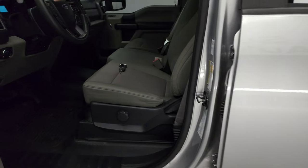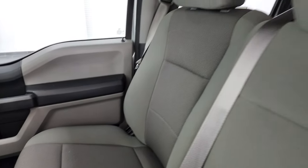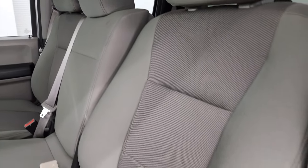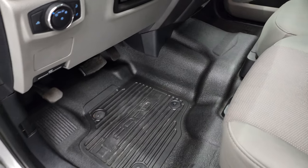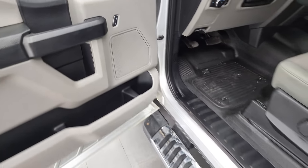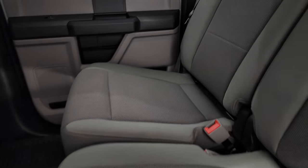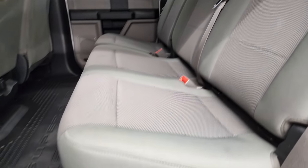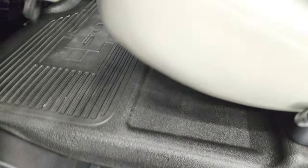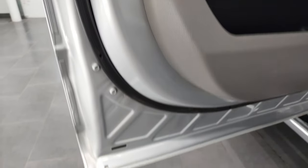Inside, the STX package gives you the gray cloth interior with 40/20/40 split bench seating in the front. The center back seat folds down for an armrest. It has heavy-duty rubber floors, auto headlamps, tilt telescopic steering wheel, power windows, power locks, and power mirrors. The back seats are just as clean as the front — no rips or tears. It also has the LATCH child safety system and fixed glass rear window, with rubber floors in the back as well.